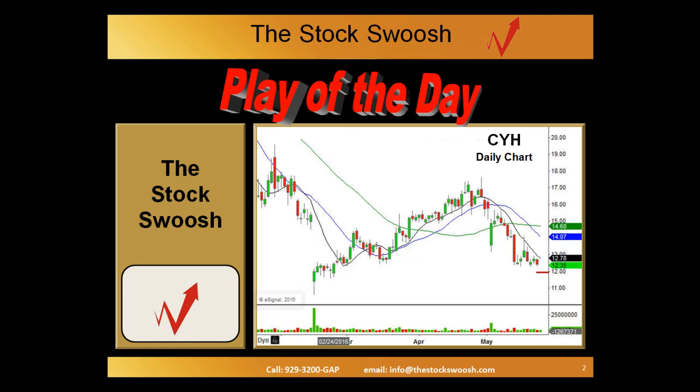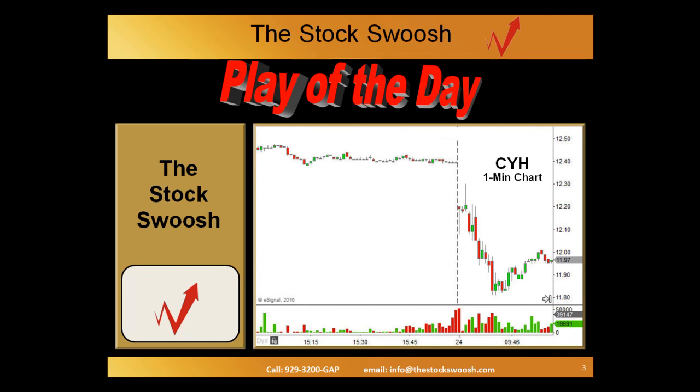The stock CYH gapped down this particular morning right to that red line, and this particular gap got a rating based on the rating system we used in the Golden Gap course. This is the one-minute chart, and you can see the gap down on the one-minute chart came to right here.